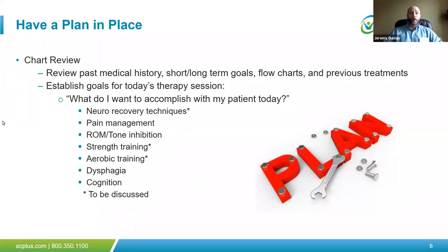As part of having a plan in place, thorough chart review is essential. It's easy to forget to review the chart, especially for patients on caseload for a while, for specific updates in the plan of care direction. Review your short- and long-term goals, flow charts, previous treatment models, and interventions other therapists may have done earlier in the week. Ask yourself: what do I want to accomplish with my patient in this session? When you're stressed out in full PPE and a patient says they don't want to do therapy, it's hard to see the forest from the trees.